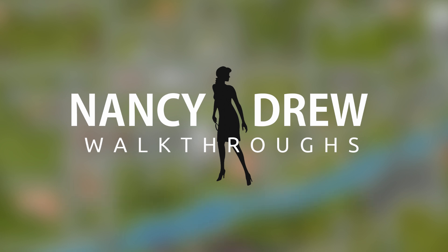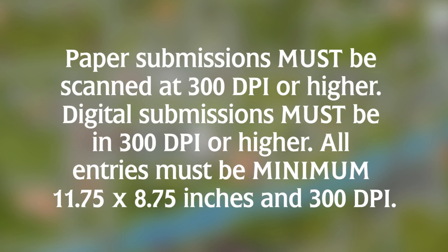In regards to the actual cover art that you design: if the image was drawn on paper, it needs to be scanned and sent at 300 DPI or higher, just because it'll look the best on the front cover when it gets printed.